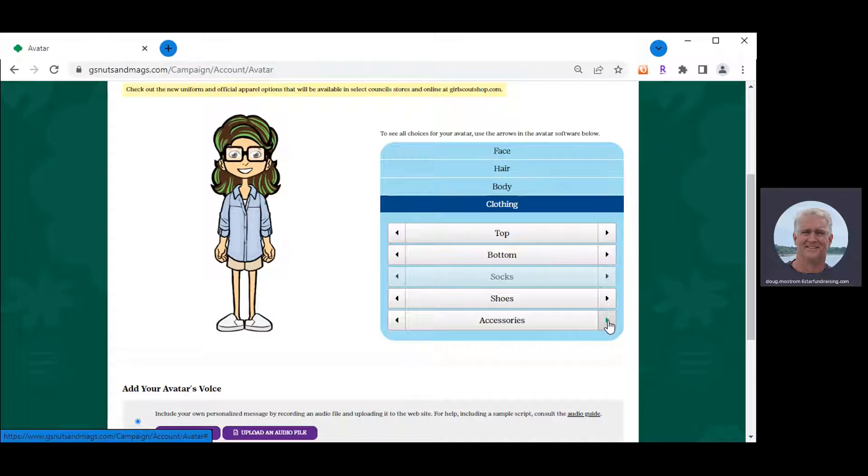You can also add accessories — maybe glasses, glasses on top of your head, a tiara, a bow with glasses, or even moose antlers from a previous year's mascot. There are lots of fun different accessories to choose from. We're going to settle on the aviators for today.